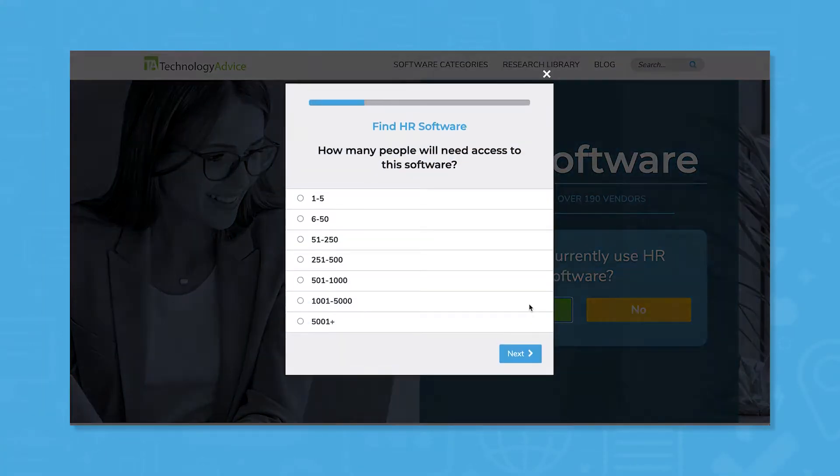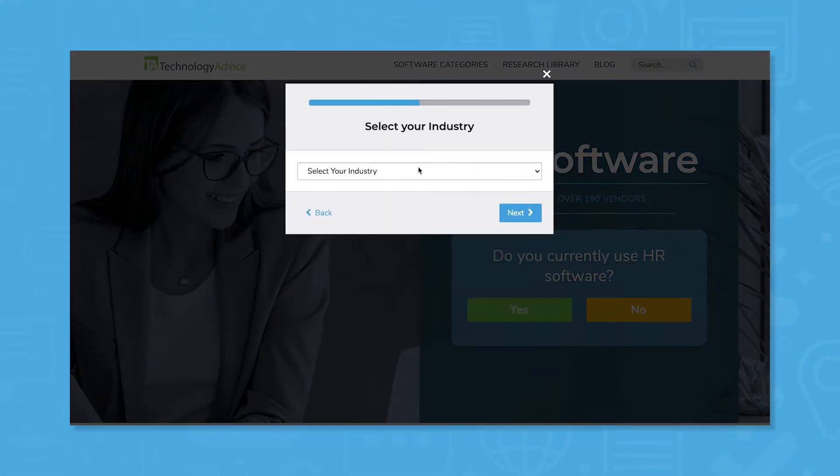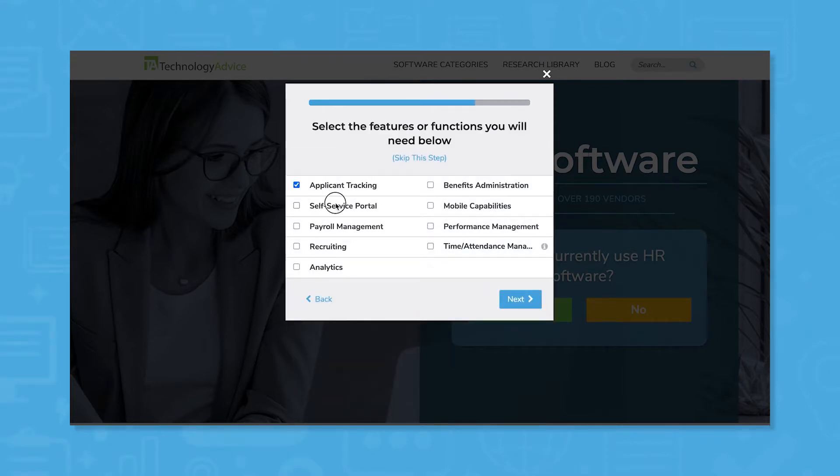But if you're in a rush, we can help. Use our product selection tool at technologyadvice.com to get a free list of HR software recommendations. Click the link in the description below to get started.